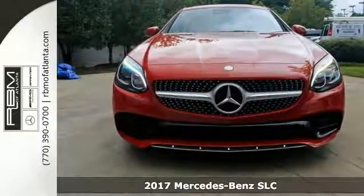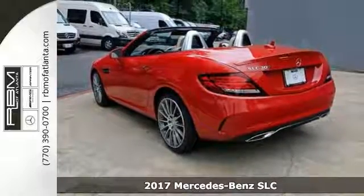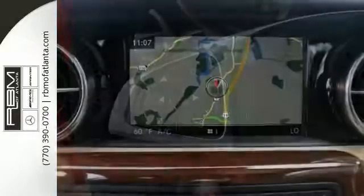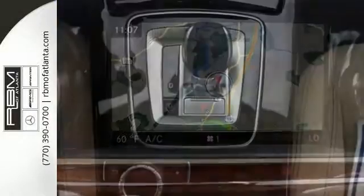It's a very nice 2017 Mercedes-Benz SLC 300. It comes with a turbocharged engine and delivers 32 miles per gallon on the highway and 25 in the city. It's a nice convertible, and it's also a hard top convertible.